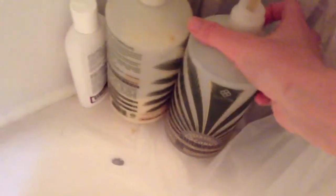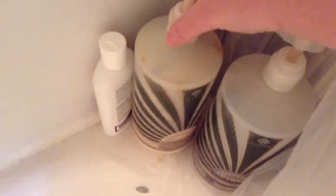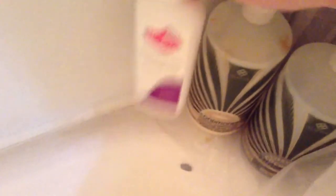I also have this Purely Coconut shampoo and conditioner — this is what I was using before I got my John Masters Organic — and then some Diva Wash. So that is it. Thank you guys for watching. Bye.